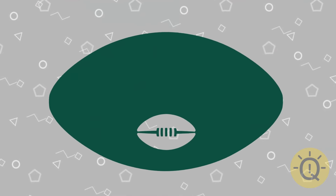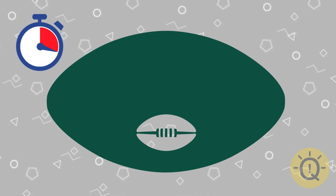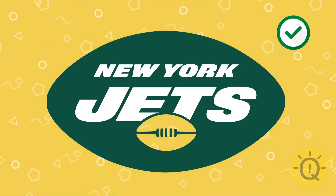This one can be a bit hard, but what is it? It's New York Jets, an American football team.